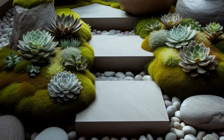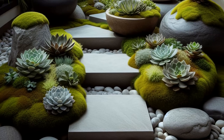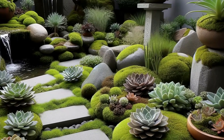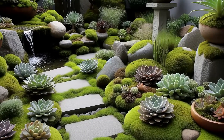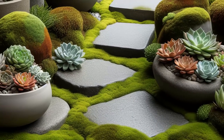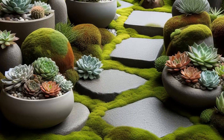Step into serenity with a zen-inspired outdoor succulent garden. Picture a tranquil haven where succulents, moss, and rocks harmonize effortlessly. Carefully arranged in balanced patterns, they create a soothing oasis. Delicate stepping stones lead the way, guiding you through this peaceful retreat. Minimalist planters enhance the sense of harmony, completing the zen vibe.